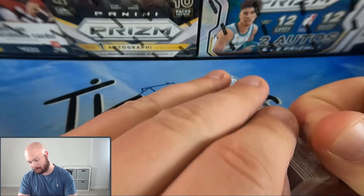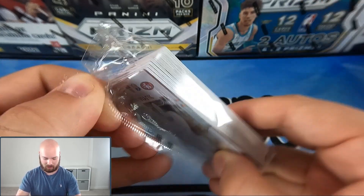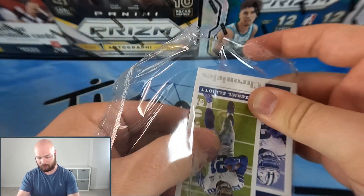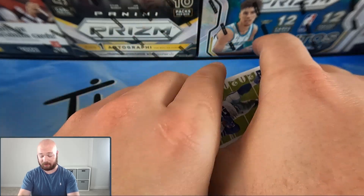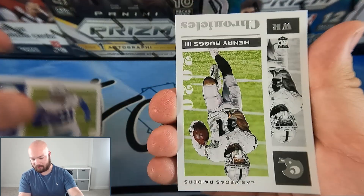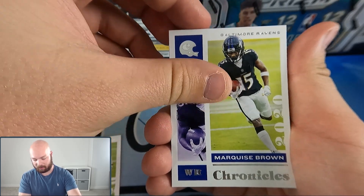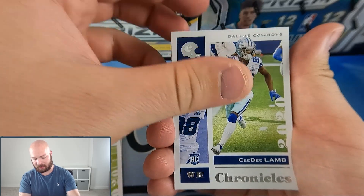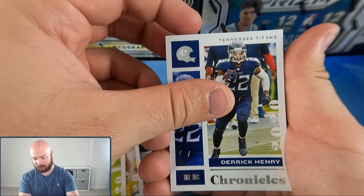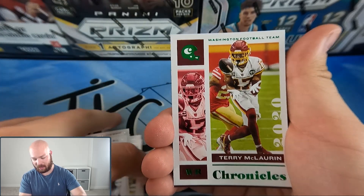The Chronicles hanger box is now open — my very first ever Chronicles hanger box. I'm trying my best not to show the clear card on the back but it's a bit difficult with the packaging. Let's see what we get: Zeke, Henry Ruggs III, Hollywood Brown, Drew Brees, CeeDee Lamb — lots of base cards right out the gate. More base cards than blaster and mega boxes for sure. Keenan Allen, Jim Kelly... and we have a green parallel of Terry McLaurin.